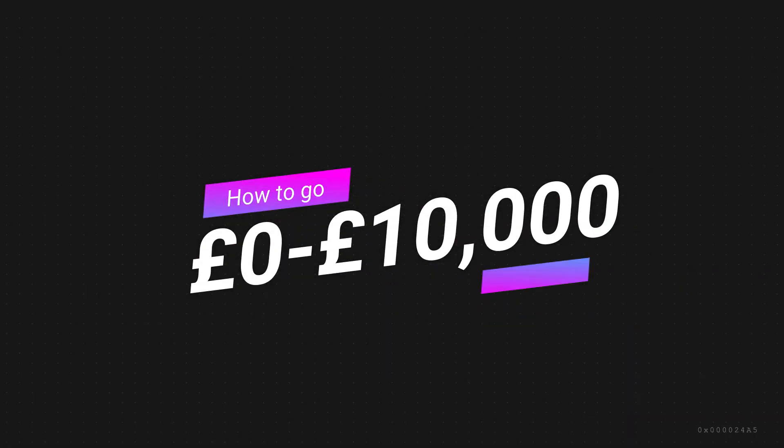In this video we have a beginner's guide to match betting, and this is going to be my five-step guide on how you can get from zero to ten thousand pounds profit in your first year.